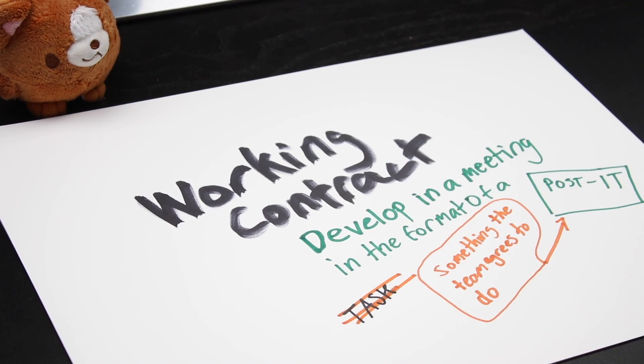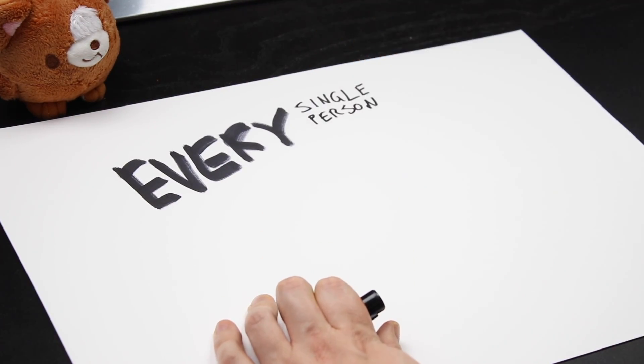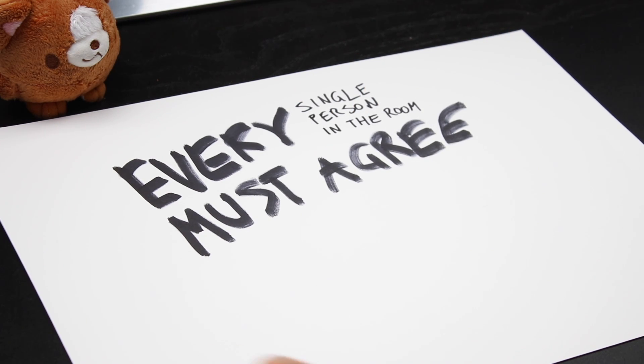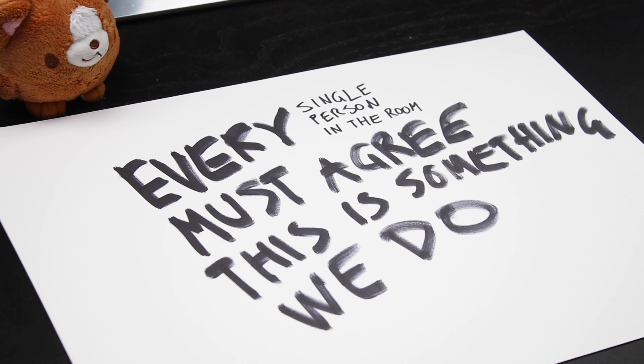It's not a task, it's more like a habit. So for instance in this case, the working agreement was: 'I do code reviews every day.' The thing with the working contract is that every single person in the room must agree that this is a priority task and that this is something that we do — or you don't put that working contract up.